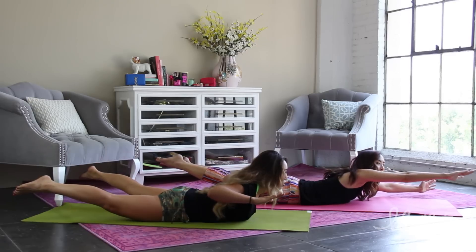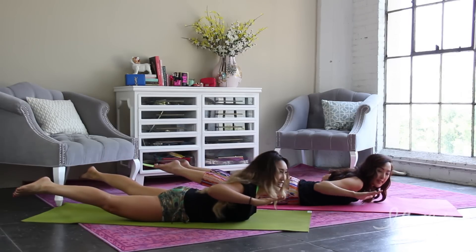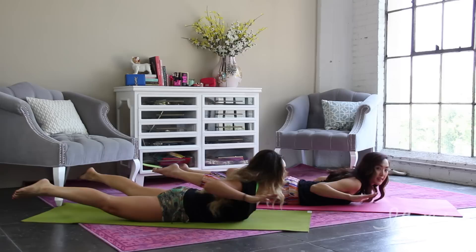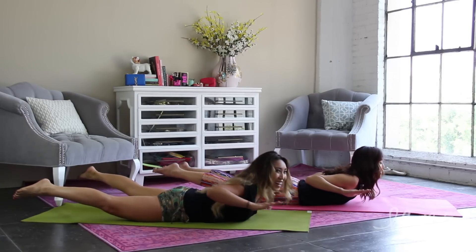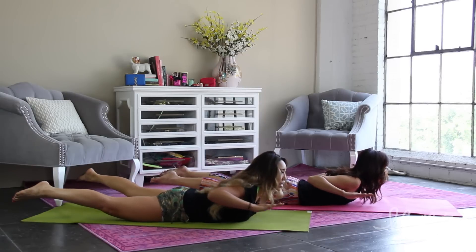Bring your hands back into a parachute position, just like this. Squeeze, squeeze, squeeze, squeeze. You feeling that? Yeah. Really feeling it, really feeling it.